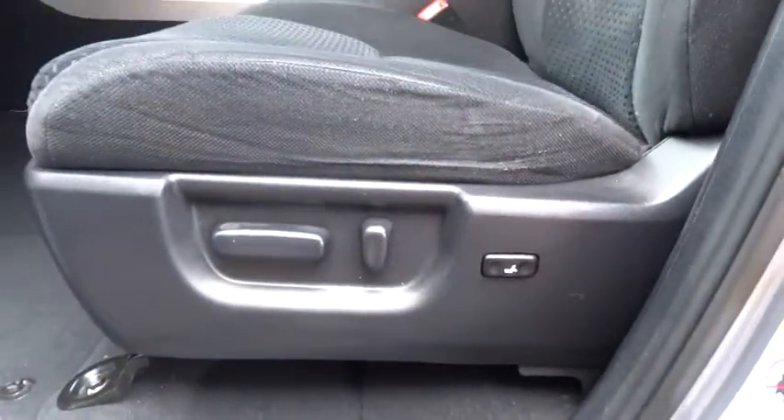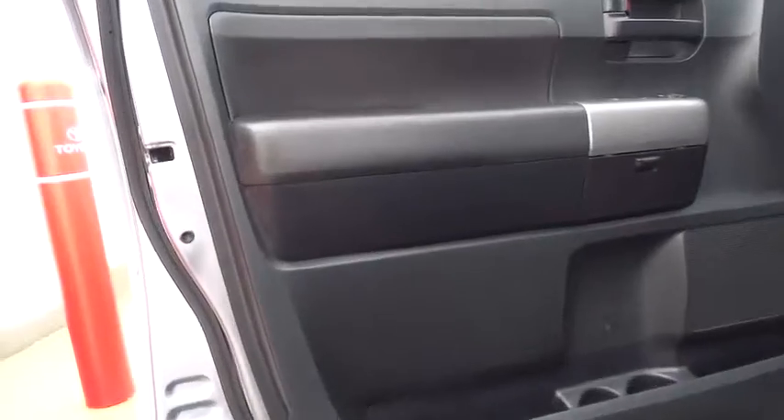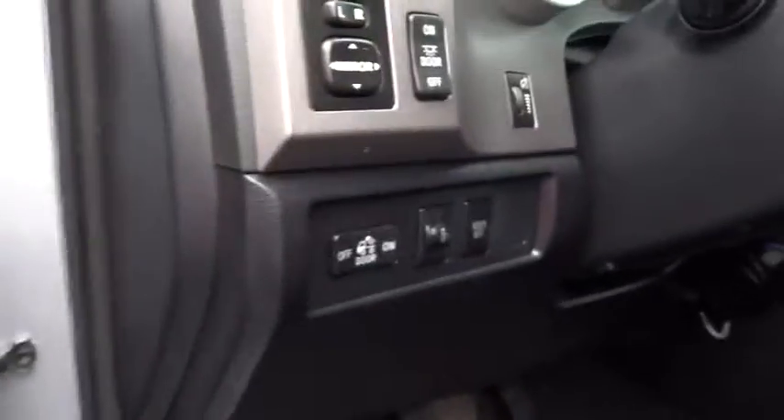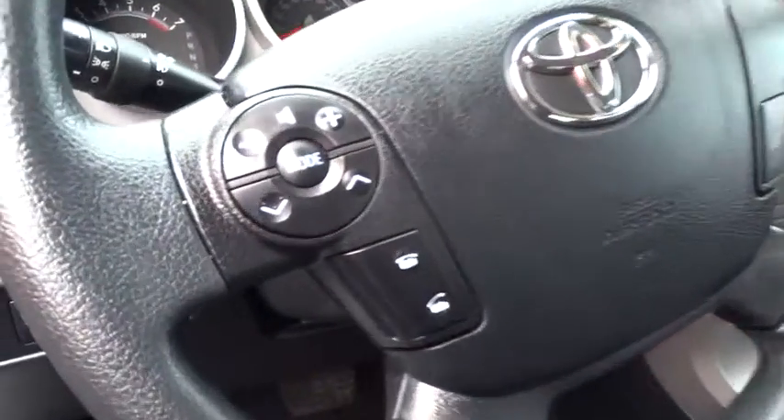Four-wheel drive, rear defrost, universal garage door opener, AM FM stereo radio, CD player, fog lights, bucket seats, security system, passenger airbag, power windows, power door locks, and passenger airbag on-off switch.